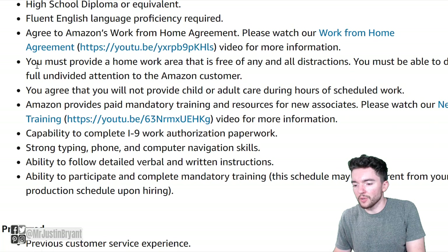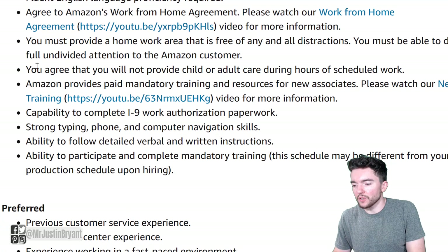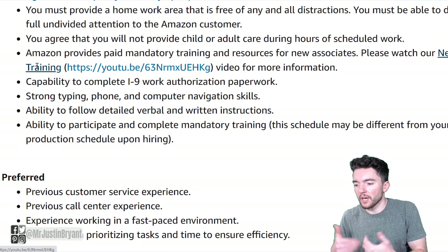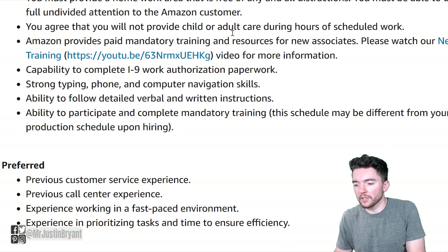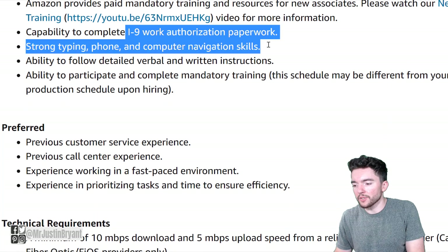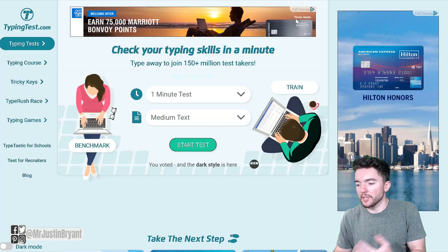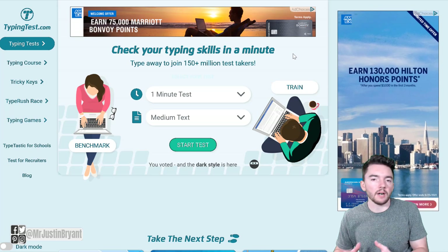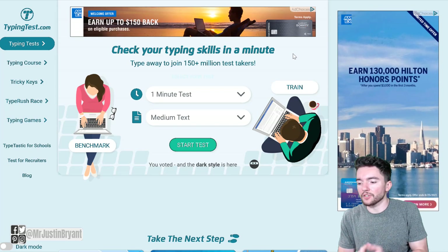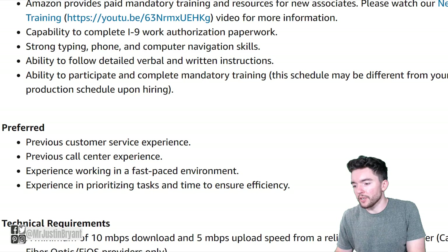They have a link to a YouTube video for you to look at that agreement. You must provide a work from home area free of all distractions, and you will not provide child or adult care during work hours. You'll need to be able to complete I-9 work authorization paperwork and have good typing, phone, and computer skills. You can check your typing skills by going to typingtest.com for free — that'll tell you your typing speed and accuracy, and a lot of companies want to know that these days.